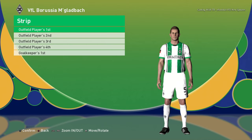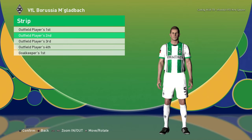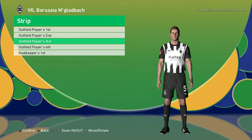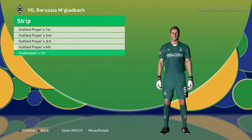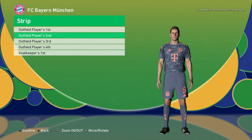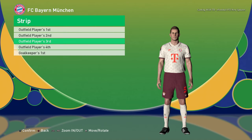This is the home jersey of Borussia Mönchengladbach, here is the away version, and here is the third version — that's cool — and here is the goalkeeper version. Home jersey of Bayern Munich, away jersey, and the third jersey.